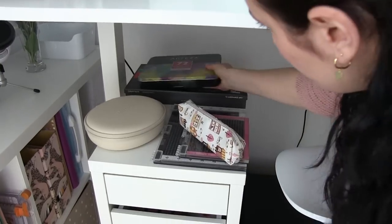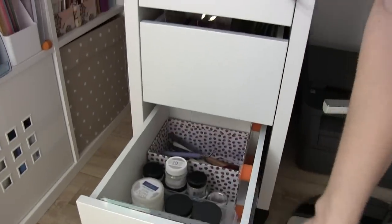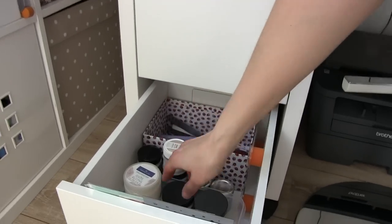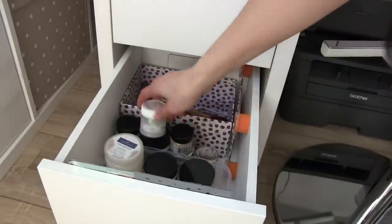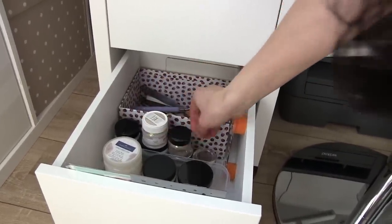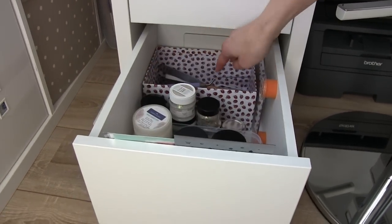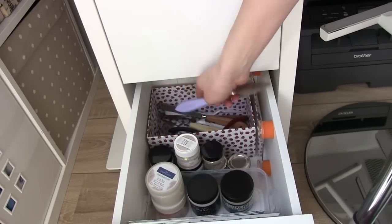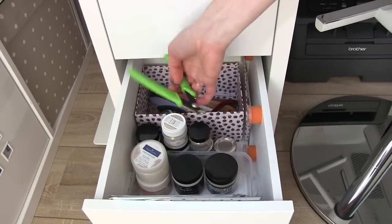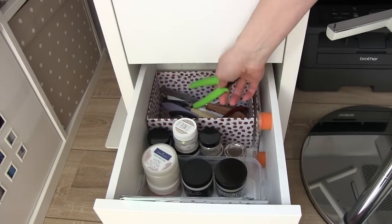I almost forgot one drawer — here I have all my paste for stencils: the embossing paste and the glitter paste. Everything I have for stencils goes here, and I also have everything I need to apply it, plus tools to cut dies that don't come already cut.